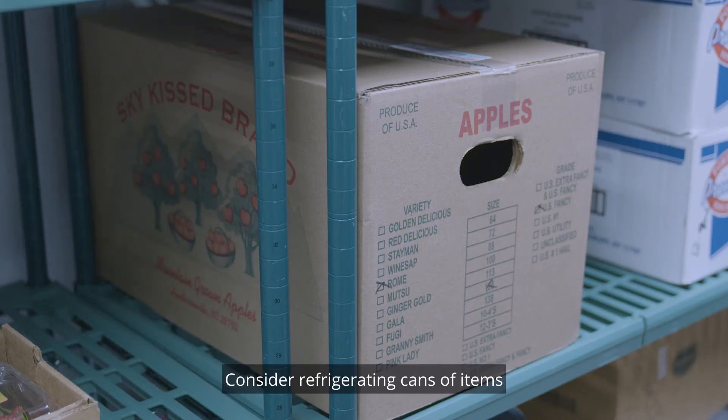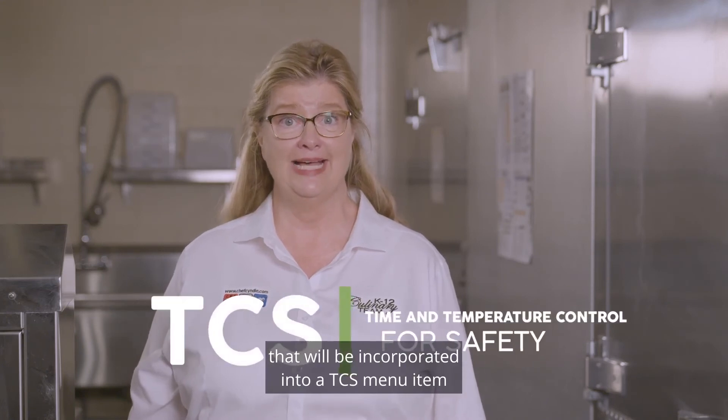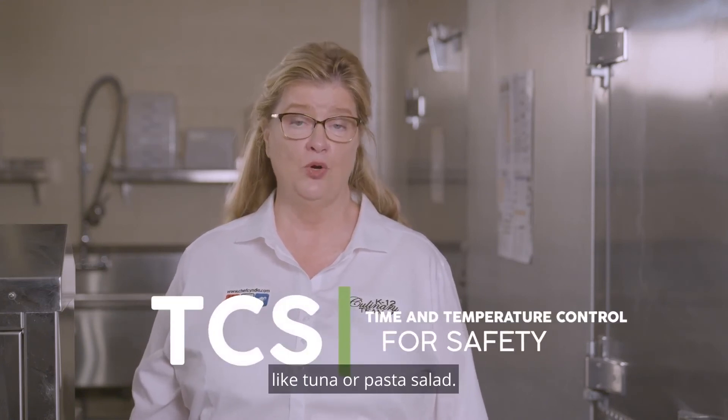Consider refrigerating cans of items like tuna or mayonnaise overnight that will be incorporated into a TCS menu item like tuna or pasta salad.